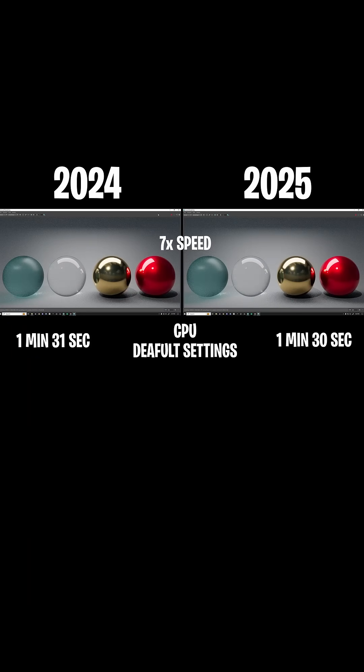On the left, we have Maya 2024, and on the right, we have 2025. Some of these renders have been sped up just so you're not sitting around waiting for some boring spheres to render, but that'll be denoted in the middle.